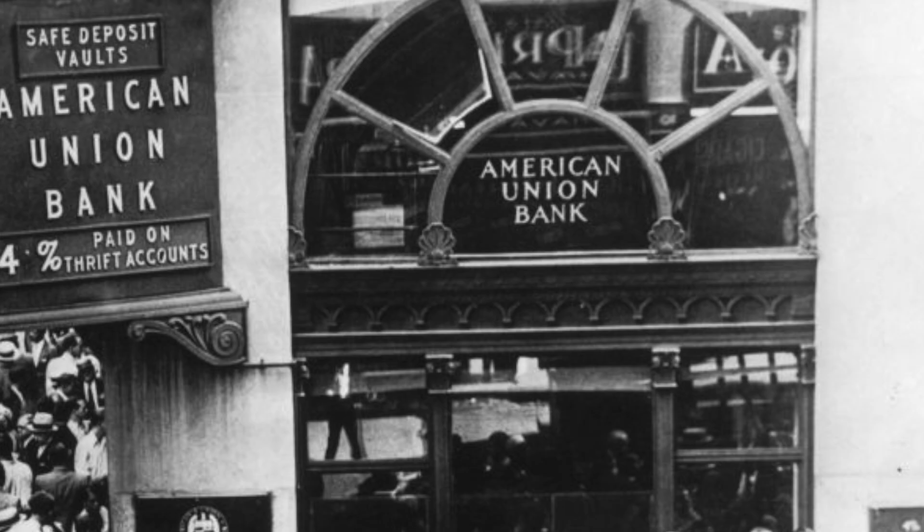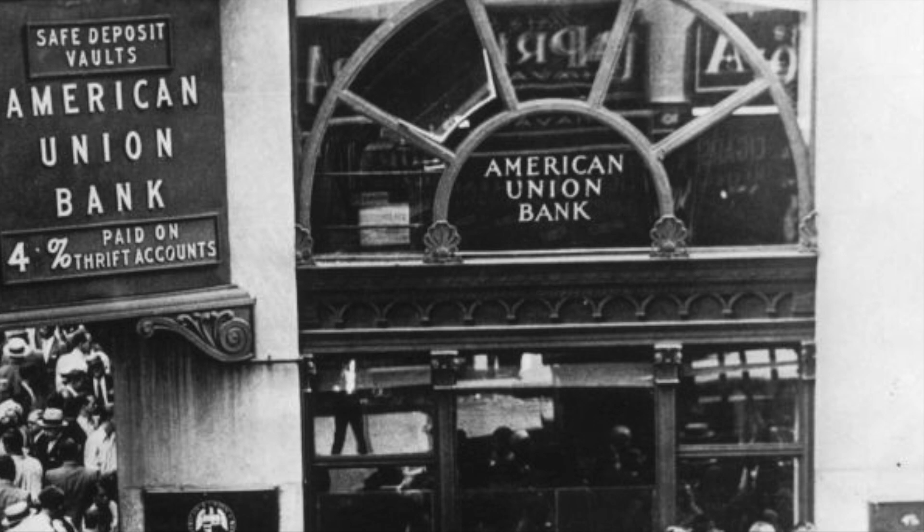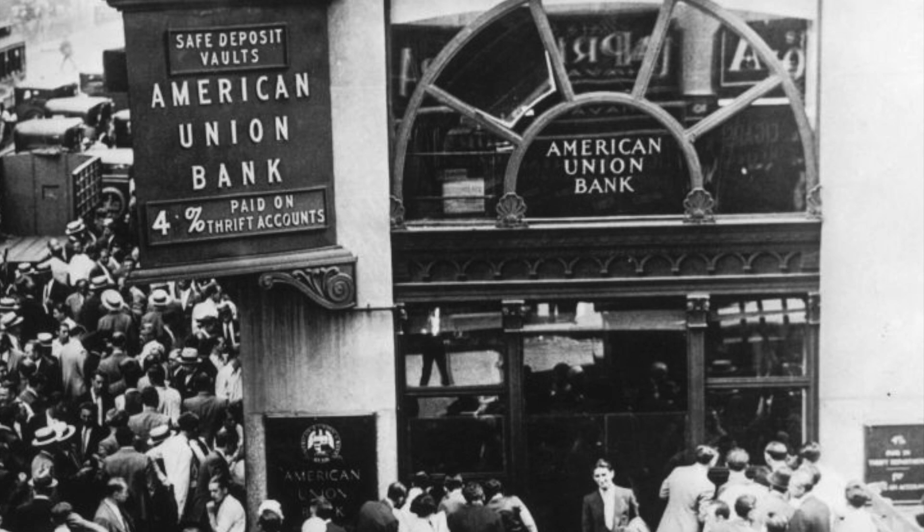During the Great Depression of the 30s, things got so bad for Cartier that in 1933, the LeCoultre contract with the EWC company was cancelled by the Swiss firm, as Cartier was not keeping its side of the deal by ordering a sufficient amount of movements.